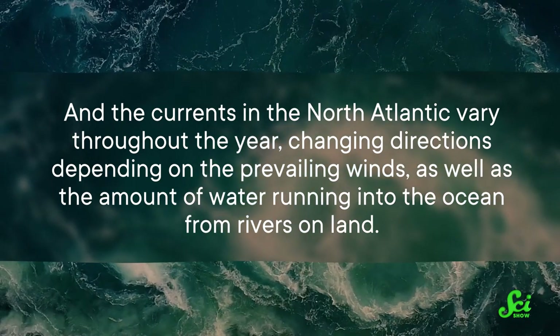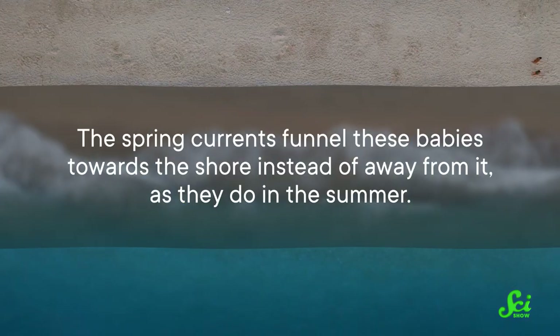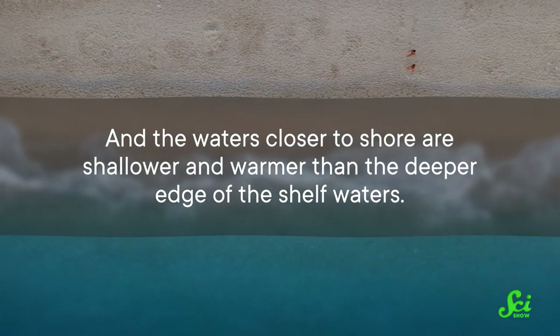The currents in the North Atlantic vary throughout the year, changing directions depending on the prevailing winds, as well as the amount of water running into the ocean from rivers on land. The baby snails are being pushed around by springtime ocean currents, which are different from summertime currents. The spring currents funnel these babies towards the shore instead of away from it, as they do in the summer. And the waters closer to shore are shallower and warmer than the deeper, edge-of-the-shelf waters. That means fewer babies will survive to adulthood, and the survivors will spend the rest of their lives at those higher temperatures — which means those adults will spawn even earlier in the year than past generations, trapping the three-line mud snail in a feedback loop that they cannot escape from.